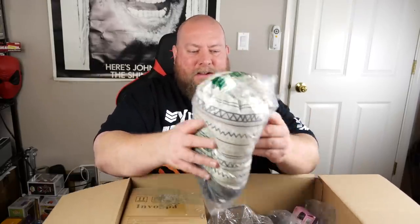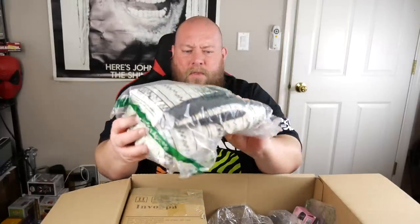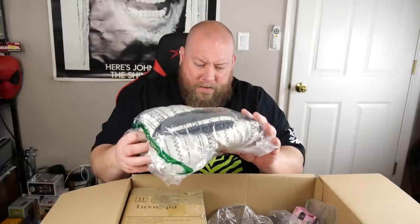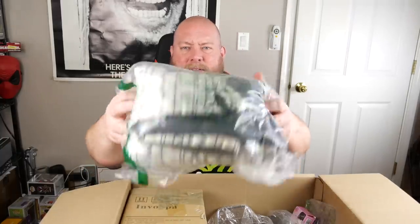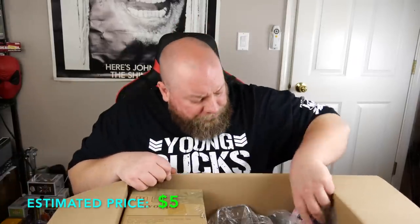First item in this hodgepodge: looks like we have a throw for the back of a couch — cool design on it. Can't tell if it's used or not, but I sell these things for about five bucks. Next up is a beauty nose artifact — I've never seen this before.